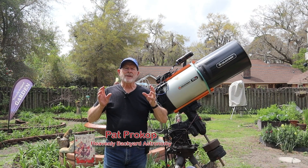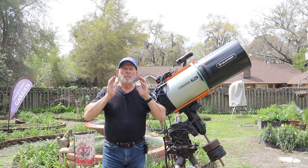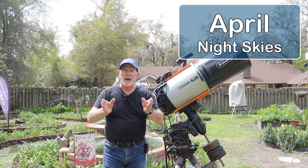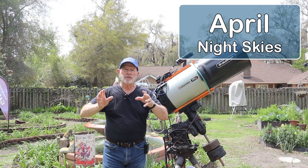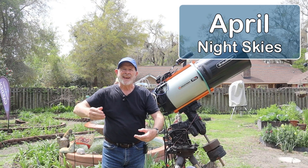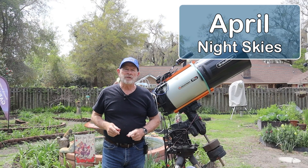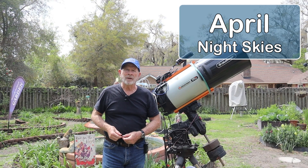Hi everyone, I'm Pat Prokop out here in the heavenly backyard garden. We are now moving into the month of April, coming out of March. That is the time of the year where the nighttime view is looking away from the center of the galaxy toward its outer edges — and beyond those outer edges are more galaxies, a lot of globular clusters, and planets. So what's up in the April skies? Welcome to Heavenly Backyard Astronomy.